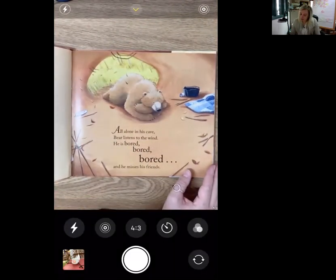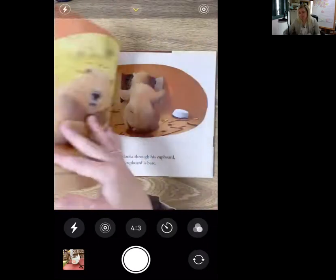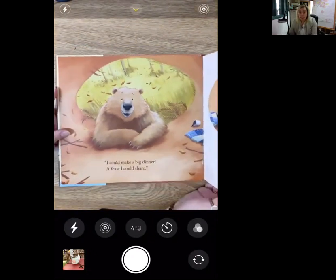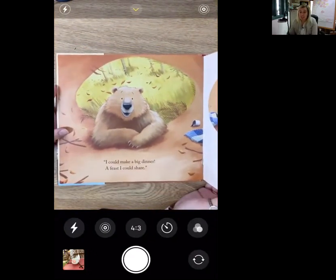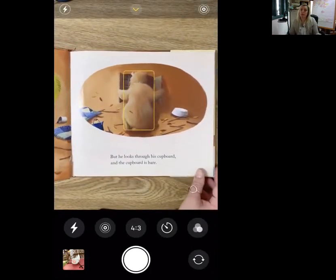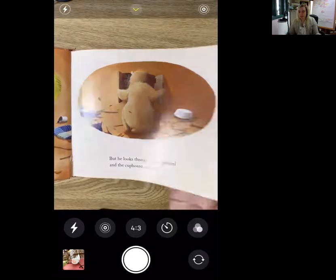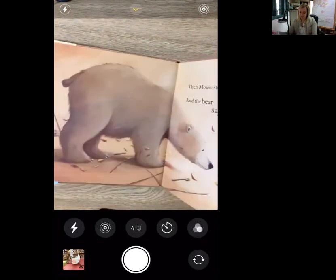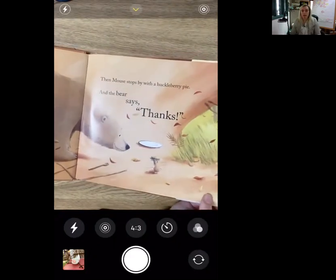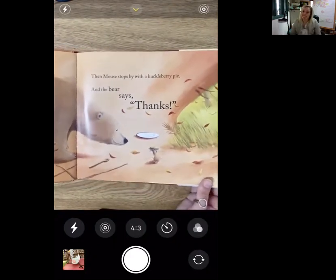All alone in his cave, Bear listens to the wind. He is bored, bored, bored, and he misses his friends. I could make a big dinner, a feast I could share. But he looks through his cupboard and the cupboard is bare. Then Mouse stops by with a huckleberry pie, and the bear says thanks.